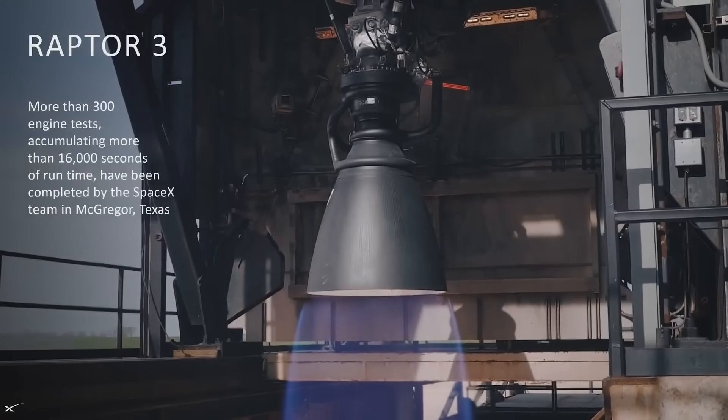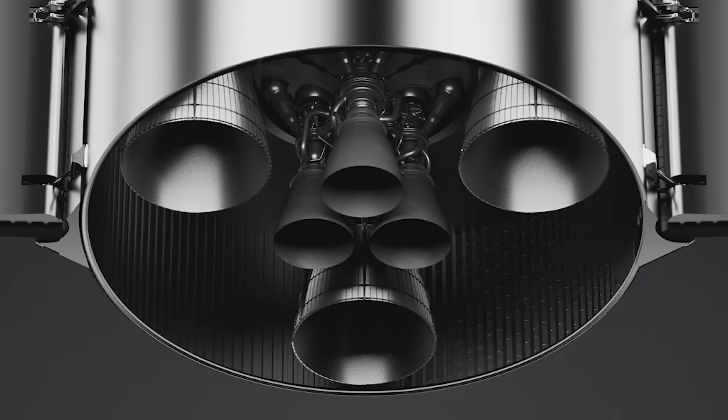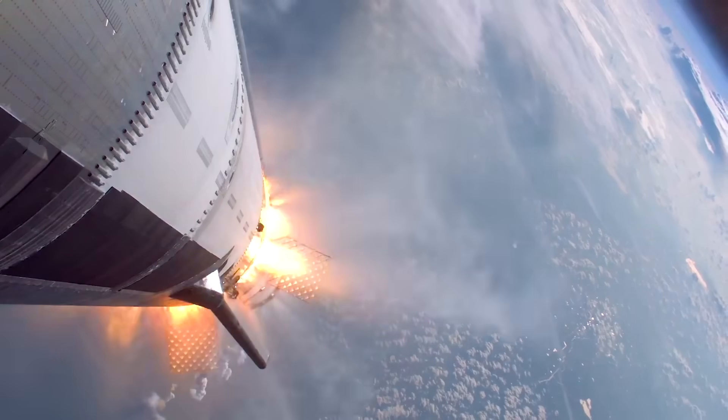In the future with Raptor 3, SpaceX is planning to leave the engines basically bare, expecting that moving any electronics and plumbing inside the actual structure will protect them. The other three videos released by the company show the same hot staging but from cameras on the exterior of the ship and booster.